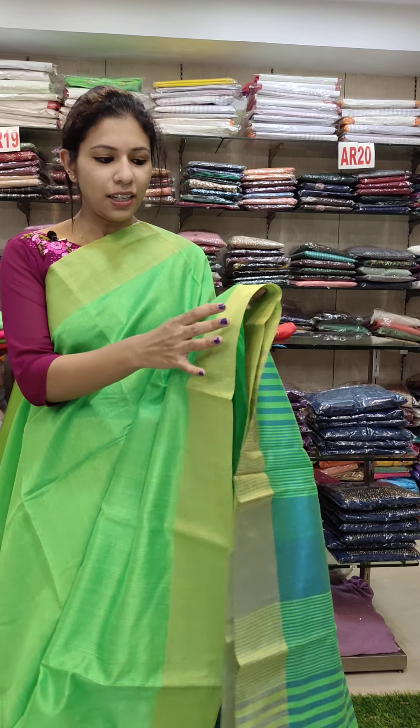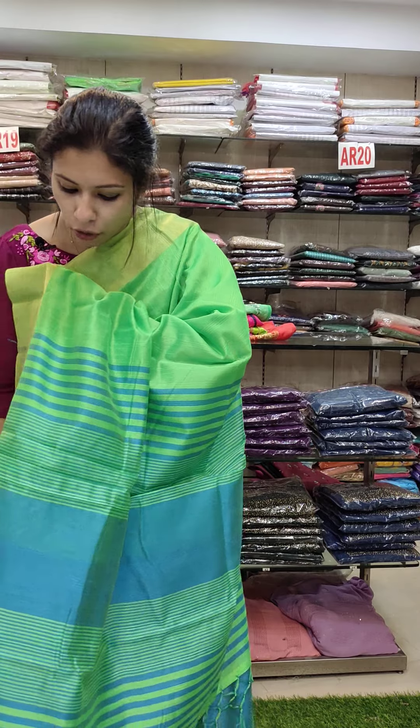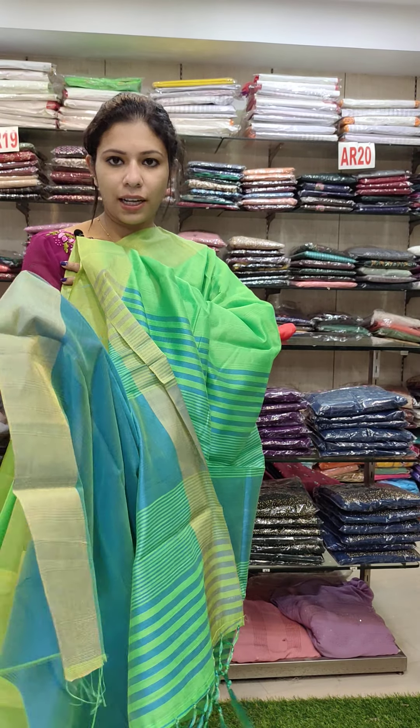This is a chanderi silk fabric in pista green shade. It has a small portion. This is a running blouse. Offer rate is 590.